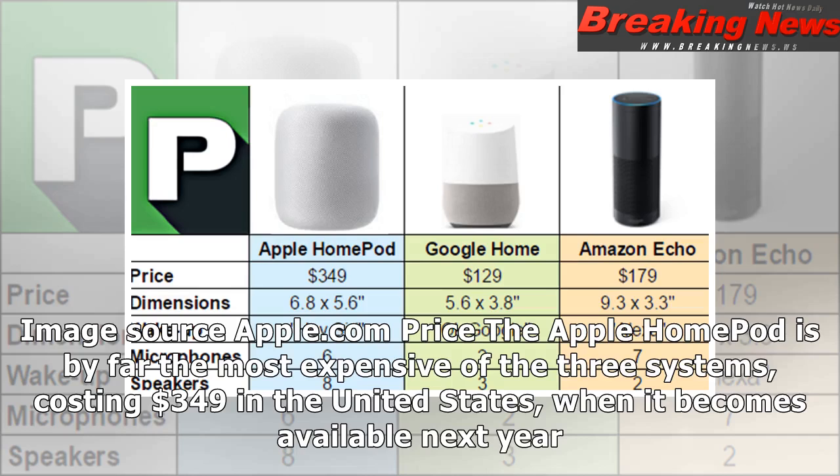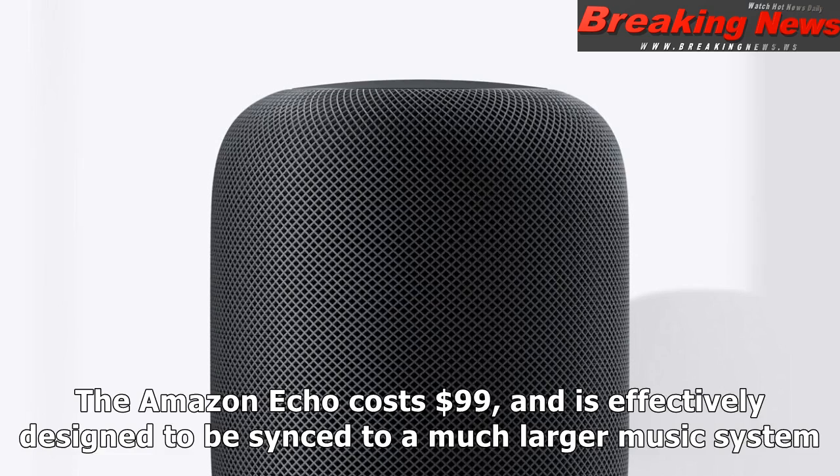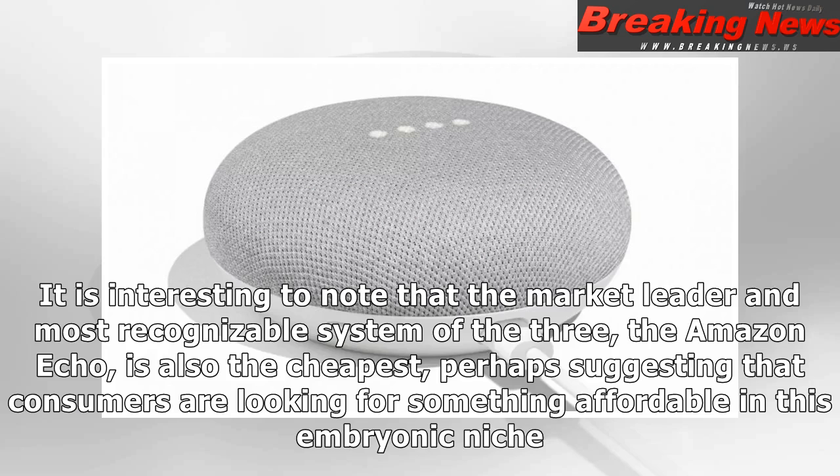The Apple HomePod is by far the most expensive of the three systems, costing $349 in the United States. The pricey nature of the speaker system reflects the fact that it is effectively a serious music playback device, which also has artificial intelligence functionality included. The Amazon Echo costs $99 and is effectively designed to be synced to a much larger music system. Google Home is also aimed at the mass market, being priced at $129. It is interesting to note that the market leader and most recognizable system, the Amazon Echo, is also the cheapest, perhaps suggesting that consumers are looking for something affordable in this embryonic niche.